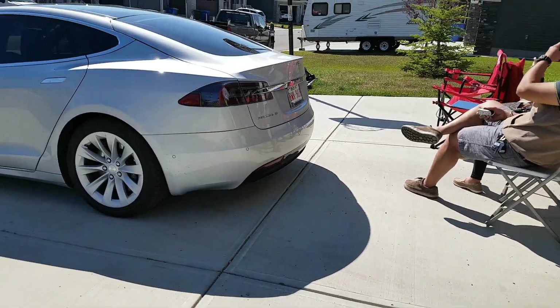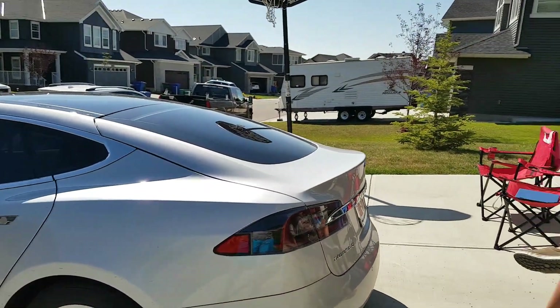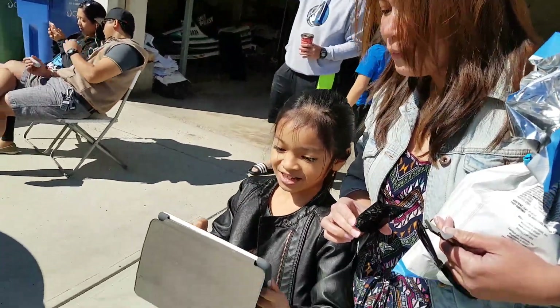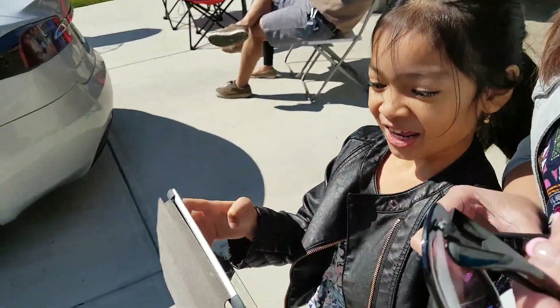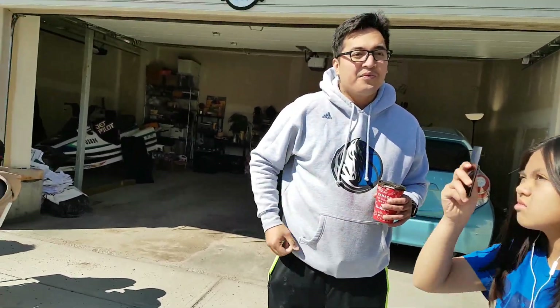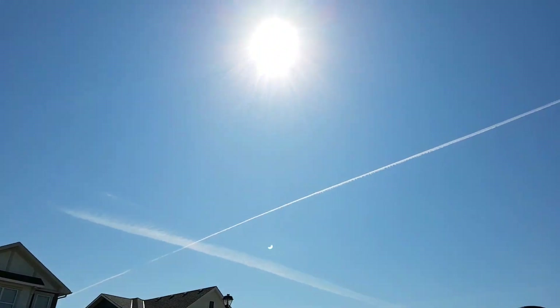A UPS truck just went past. So it's not overly dark, but it did get dimmer. It's getting brighter again. We've already hit the maximum and the moon is now moving away from the Sun.